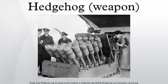Former operators included the United Kingdom's Royal Navy and the United States Navy. General characteristics for a single bomb: caliber 7 inches, weight 65 pounds, shell diameter 7.2 inches, shell length 3 feet 10.5 inches, explosive charge 30 pounds TNT or 35 pounds Torpex, range about 250 yards, sinking speed 22 to 23.5 feet per second, contact fuse, high explosive. Firing order: ripple in pairs, one every tenth of a second. Reload time: 3 minutes.